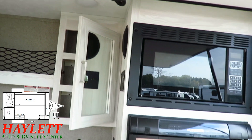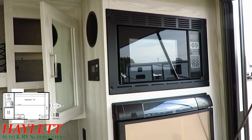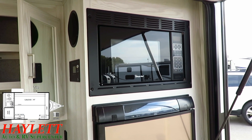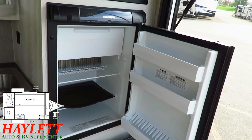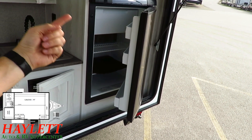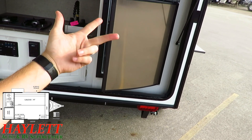That inverter will not run the air conditioner or the microwave — those are really high-draw things. So what they did here is give you a bigger fridge compared to the 12RK — a three-way fridge. You've got 12-volt battery power, 110 park power, and propane. In English, that means cold, colder, coldest.